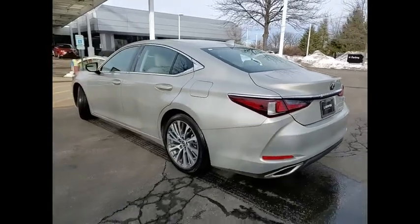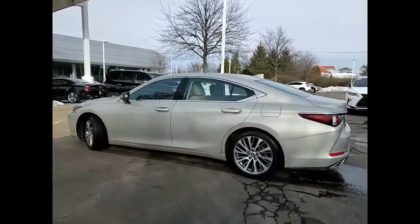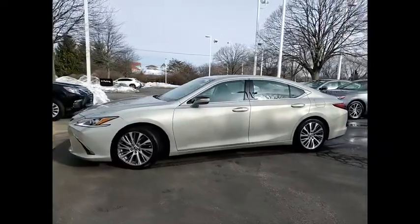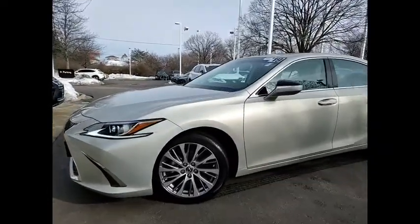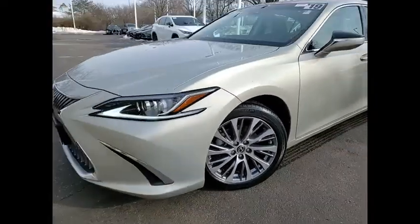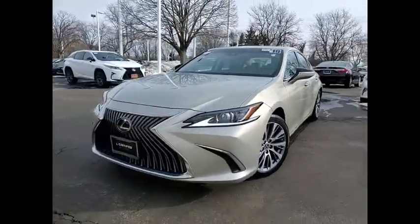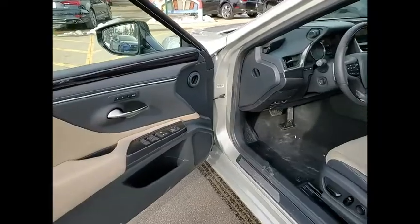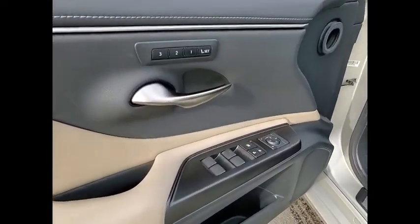This vehicle has less than 15,000 miles. Here are some of this vehicle's great options: Power Windows with Safety Reverse, Traction Control, Stability Control, Power Brakes, Braking Assist, Airbags, Front Knee, Electronic Messaging Assistance with Read Function, Electronic Messaging Assistance with Voice Recognition, Child Safety Locks, and Multi-Function Display.